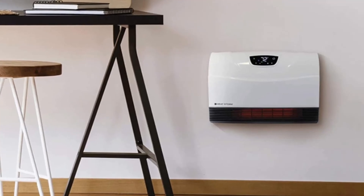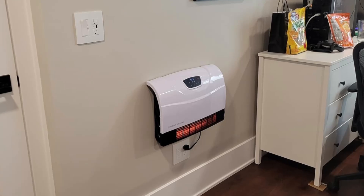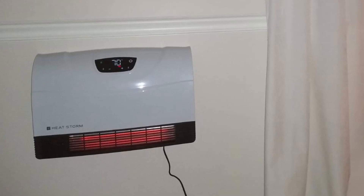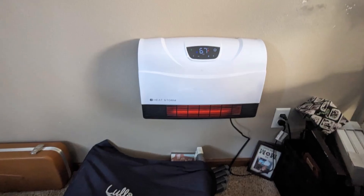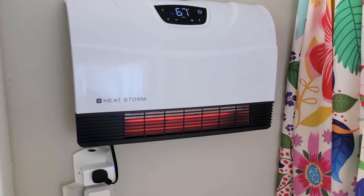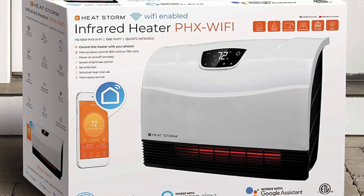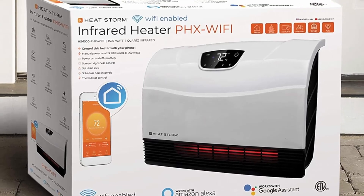Key features of the HeatStorm Wi-Fi infrared heater. One: Wi-Fi enabled for ultimate convenience. Control your heating from anywhere using your smartphone. With the HeatStorm app, you can set custom heating schedules tailored to your lifestyle, adjust the temperature remotely ensuring your space is warm before you arrive, and monitor energy usage to stay efficient. Setting up the Wi-Fi is effortless, thanks to the one-touch Bluetooth Connect feature.